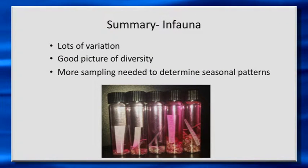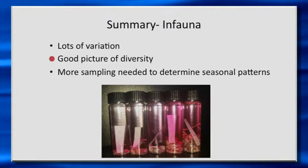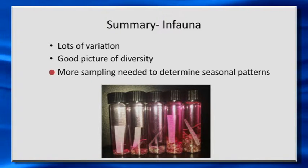In terms of summarizing this infaunal work: we're seeing a lot of variation from site to site in the predominance of different kinds of organisms. After about a year and a half of sampling, we're starting to get a good picture of the diversity — there are hundreds of species of animals that we find in these sediments, so it's really a very diverse assemblage. To really pick up the seasonality, we'll continue sampling for the next year and a half and hopefully start to see if these seasonal patterns are predictable and co-occur every year.